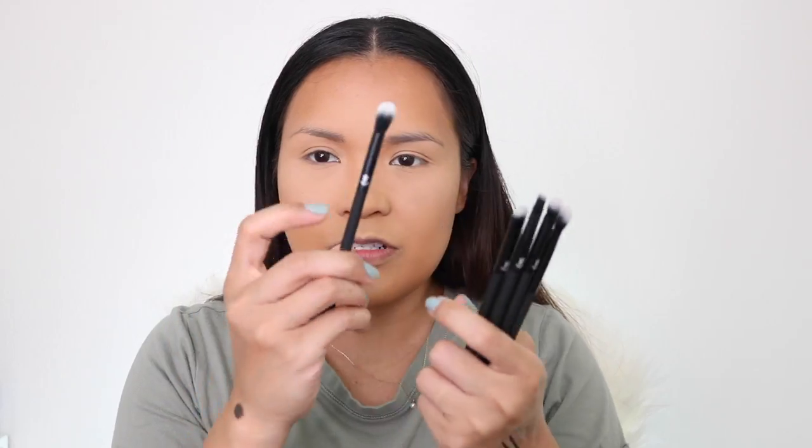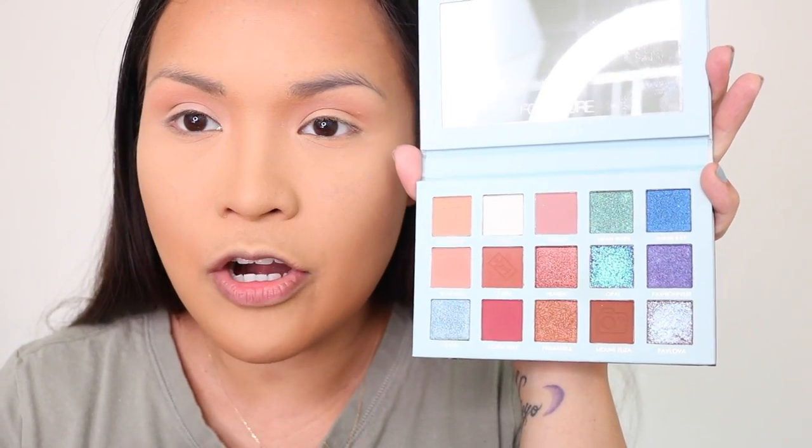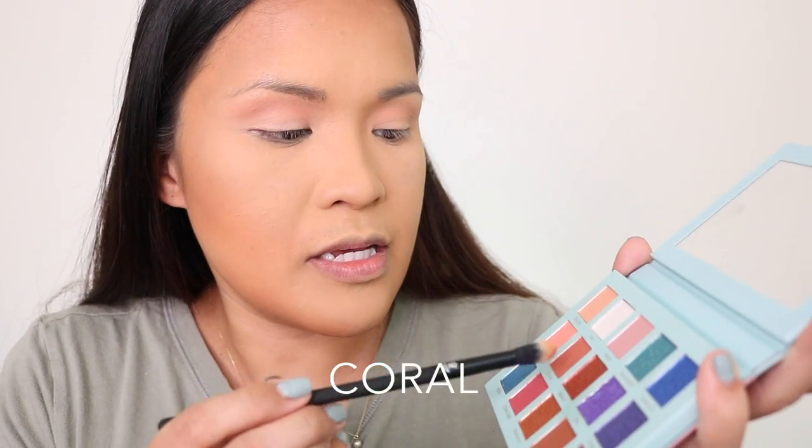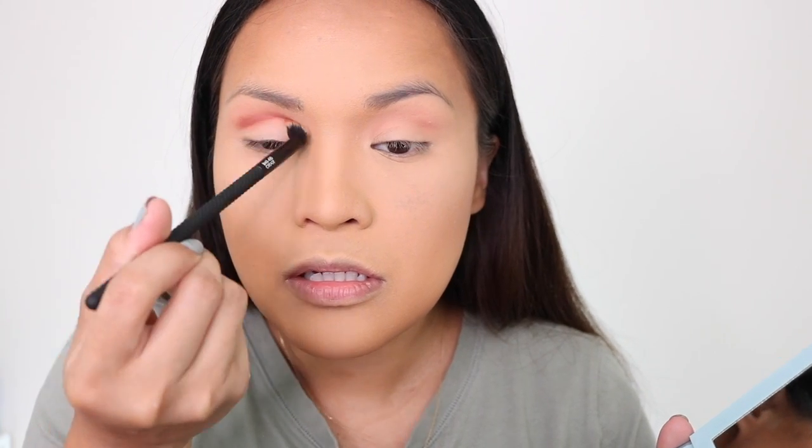I'm going to prep my eyes with MAC Paint Pot in Painterly — this is my go-to eyeshadow base. I'm going to use the crease brush first with the shade Beaches, which looks like a sand color for our transition shade. My eyebrows are looking good right now because I don't have psoriasis. I want something darker on my crease, so I'm picking up the coral shade, still using the same Moda crease brush from the BoxyCharm.